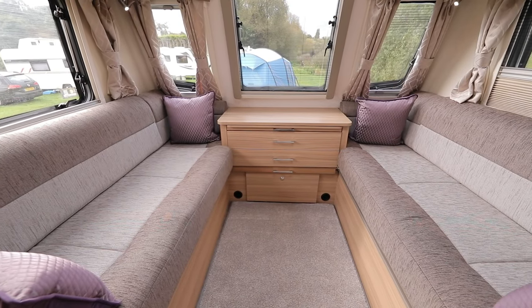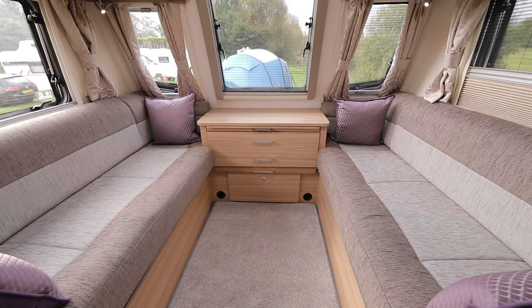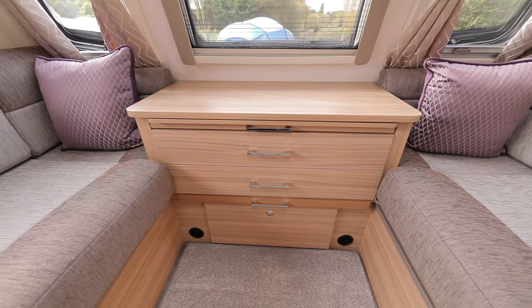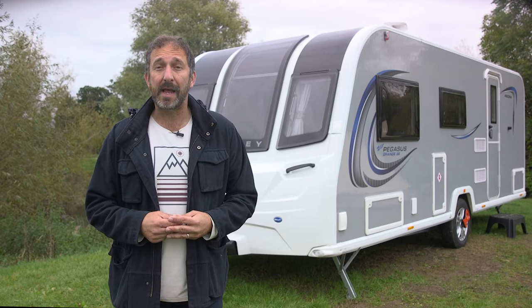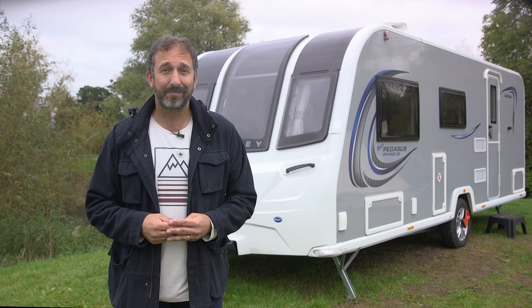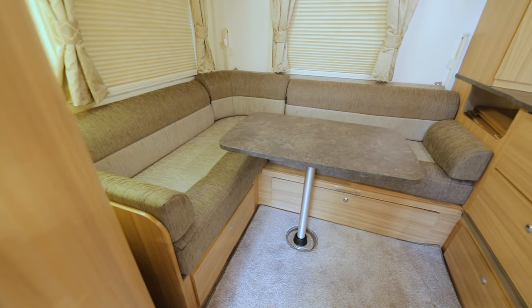The front lounge features a pair of facing sofas and a central chest, and it feels spacious thanks to that extra body width. To the rear there's a separate L-shaped lounge giving parents and kids their own space inside the caravan. There are separate tables for each of these two spaces.